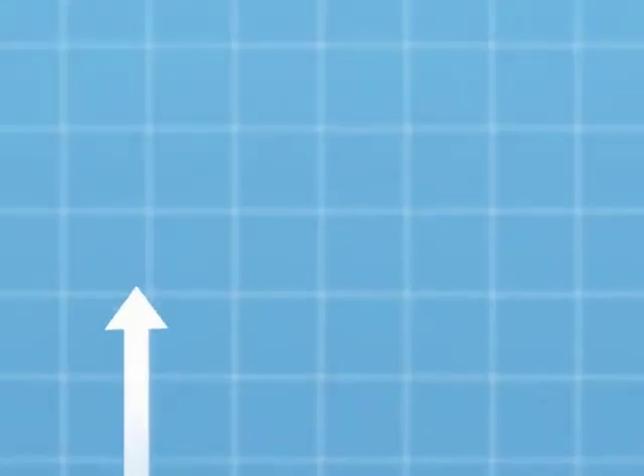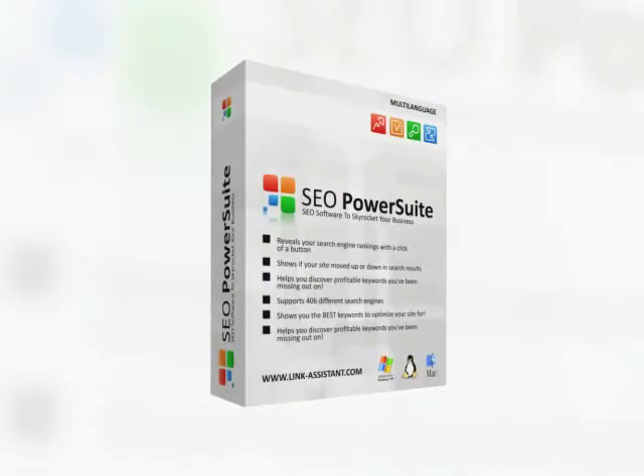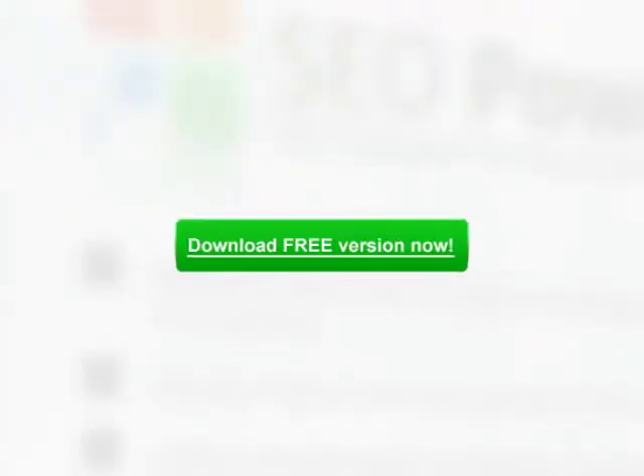If you want a proven, cost-effective and fast instrument to transform your website sales and go from a dozen occasional visitors monthly to thousands of paying customers daily, download SEO PowerSuite.